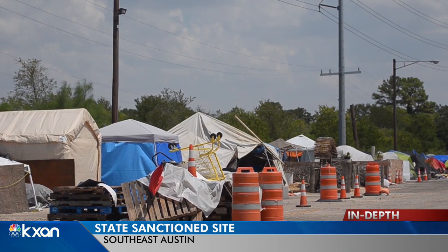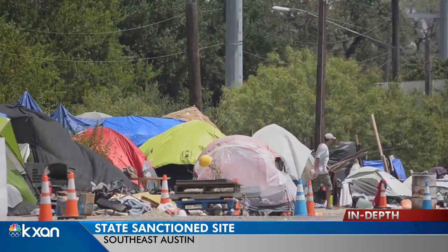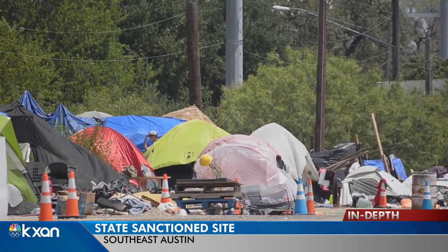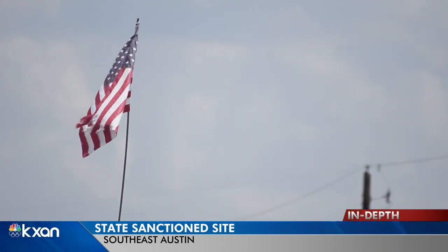There is another spot in Austin that's run by the state — it's in southeast Austin, five acres off 183 near Montopolis Drive. It's been operating since 2019, and it's got tents, portable toilets, and trucks that roll through and let people shower in them. DPS provides security there around the clock.